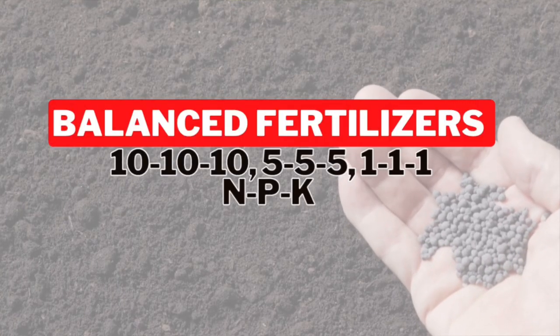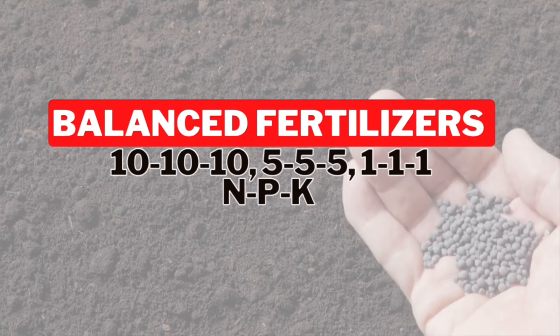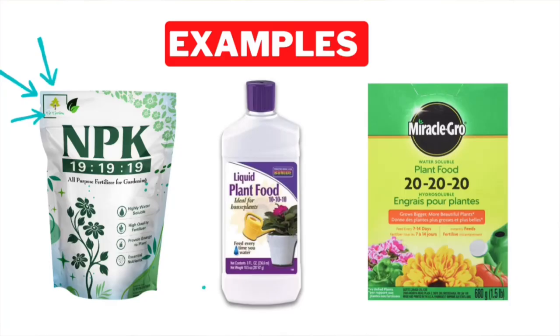Balanced fertilizers, simply put, are when all the numbers are equal — 10-10-10, 12-12-12. This is referencing that the nitrogen, phosphorus, and potassium are all in equal amounts. But did you know that plants actually use more nitrogen than they use phosphate or potassium?